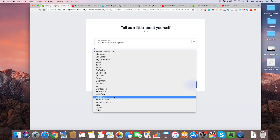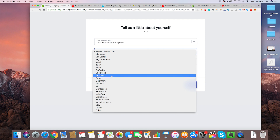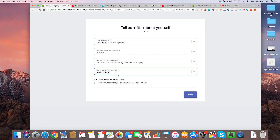For 'which system do you use the most,' it's not really that important, but because I already sell on Amazon I'm going to select Amazon — I highly suggest you choose the same option. For 'why are you creating the store,' select 'I want to move my existing business to Shopify.' For 'what is your current revenue,' select the highest possible revenue, which is a million plus.